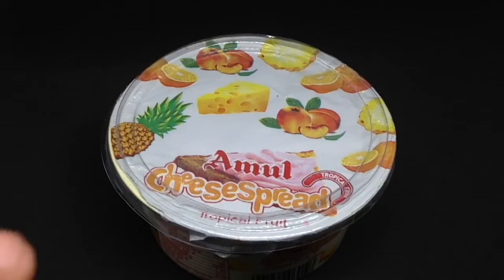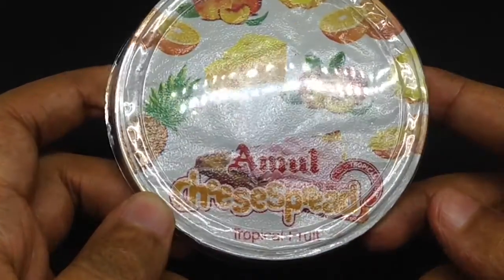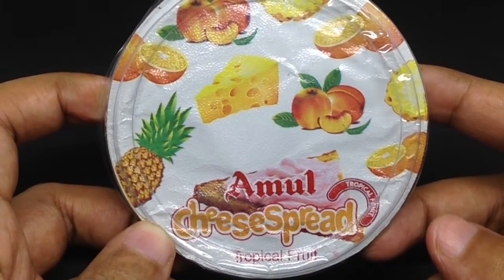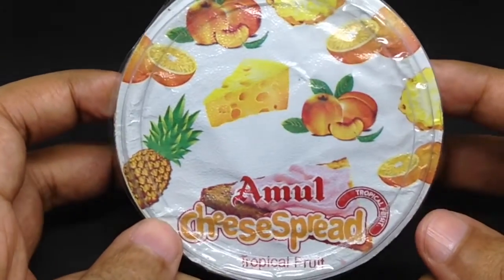Let's take a look at this Amul cheese spread — it's a tropical fruit cheese spread. I haven't seen a fruit and cheese combination like this before.